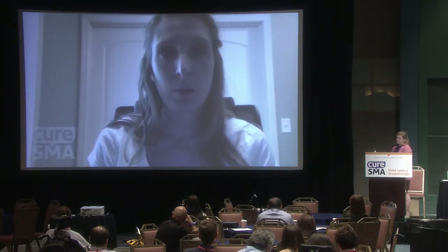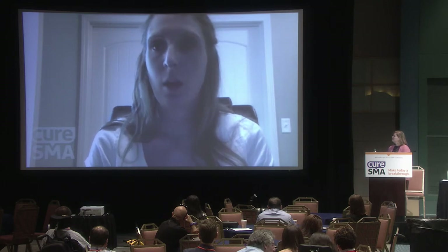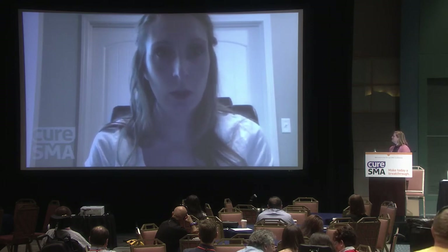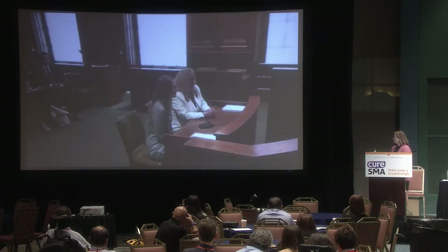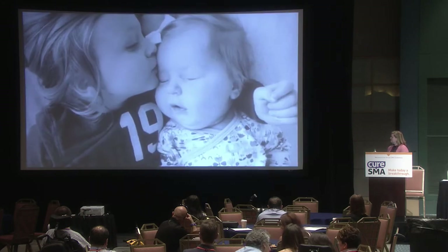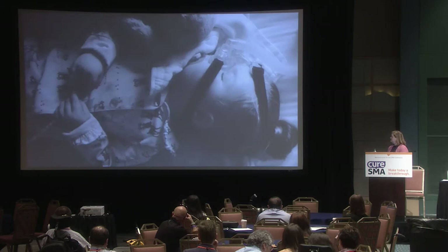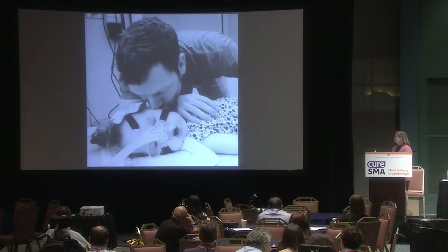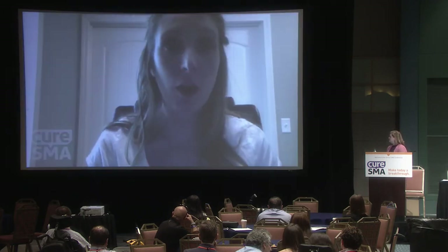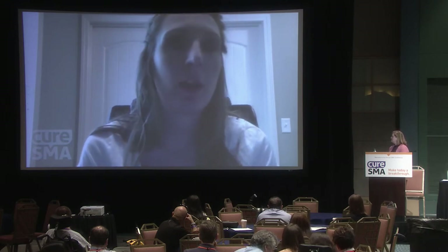My involvement with getting Missouri legislation passed was not too hard — I don't want you to be scared by it. I was asked to write a 10-15 minute testimony on what life is like with SMA and present it to a committee in the Missouri House of Representatives. I laid out the effects of an SMA diagnosis — emotionally, financially, socially — and I don't typically focus on the hard parts, but that's where they need to hear it. They need to understand what it's really like living with a type 1 diagnosis.